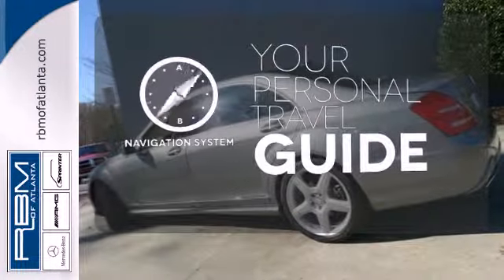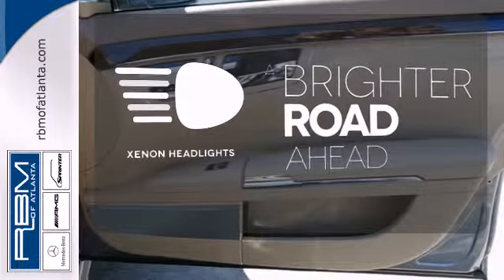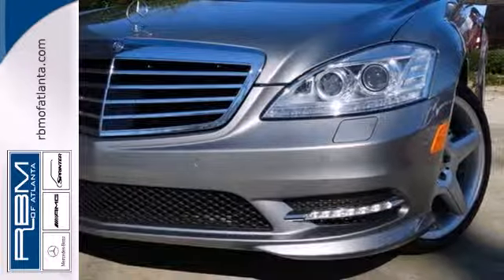The heated seats keep you comfortable no matter how cold it is. The Xenon headlights shine brighter for better visibility. Convenience, opulence, and comfort — it can all be yours in this 2013 S-Class.